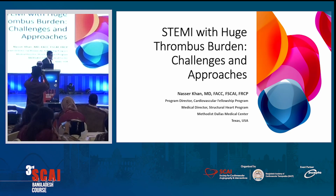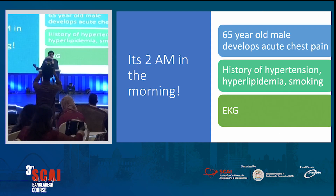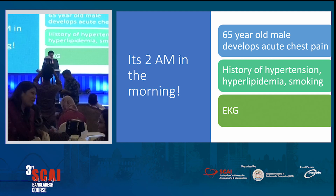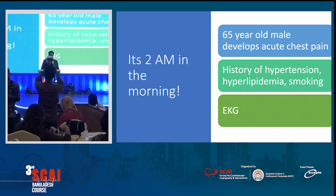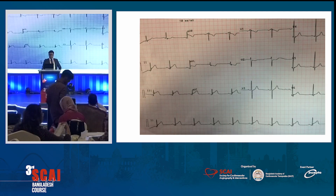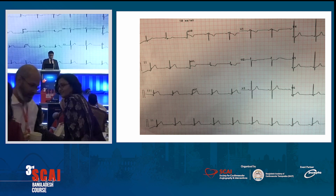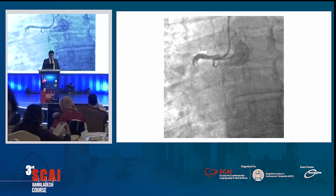I've been in practice for 16 years, but I'm still learning every day. I have no disclosures. So it's two o'clock in the morning and you're doing primary PCI — and in Bangladesh you're doing more and more primary PCI, so you'll be facing these kinds of situations. A 65-year-old male develops acute chest pain, has history of hypertension, hyperlipidemia, and smoking. You can clearly see there is an inferior STEMI on his ECG, so you decide to take the patient to the cath lab.